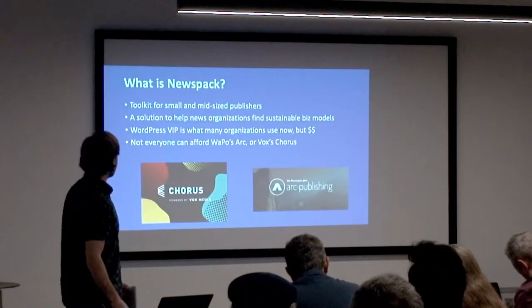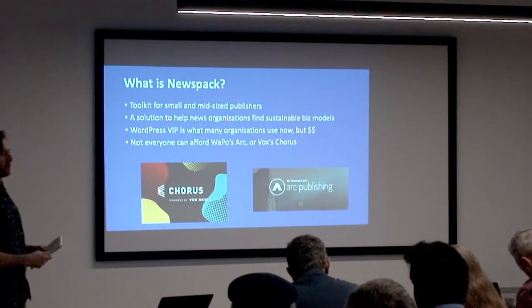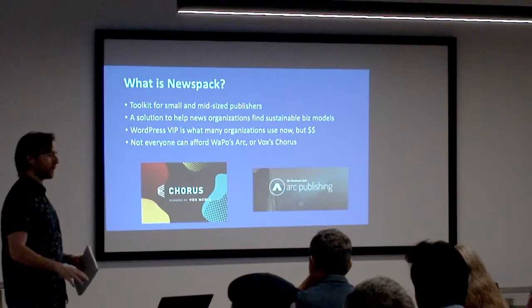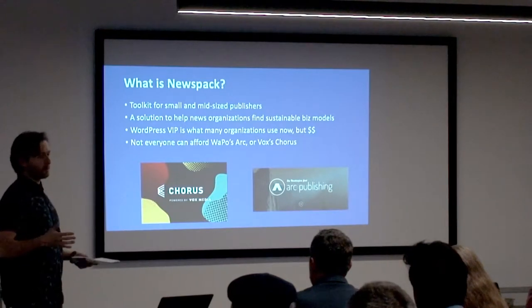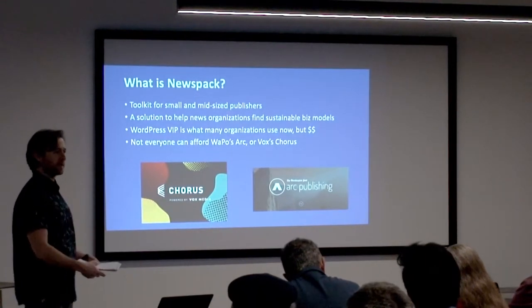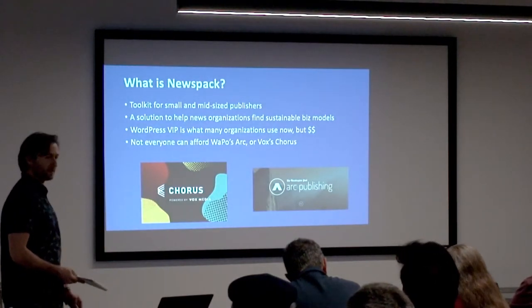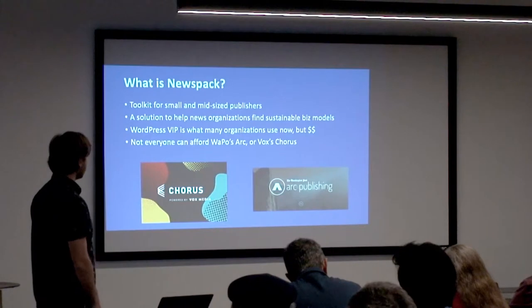So this is Newspack. What it is, is a toolkit that's going to be built — it's currently in development for small and mid-sized publishers. We're not talking about CNN and DC. We're talking more like maybe Sacramento Bee scale, but this would be something more appropriate for like the news and review, or a smaller community, maybe alt news site. In the wake of the scorched earth that is the media industry right now, a lot of experimental business models and news startups, particularly on the local level, have been sprouting up. Newspack is something that is trying to get these publications a base.